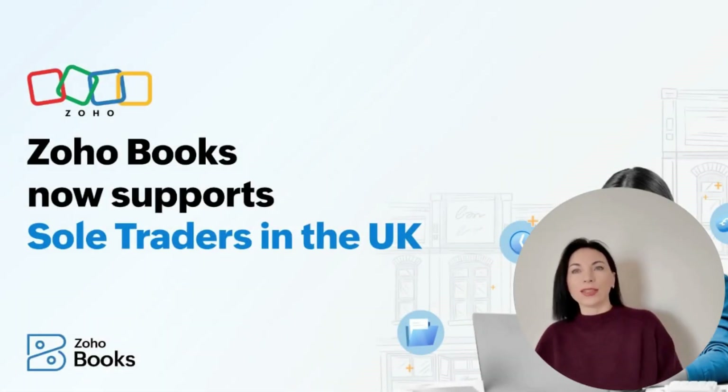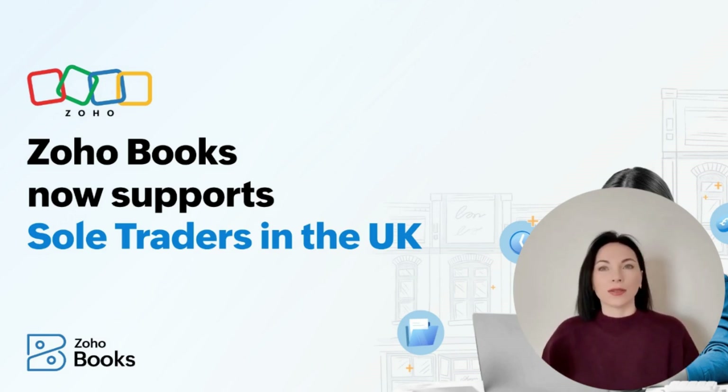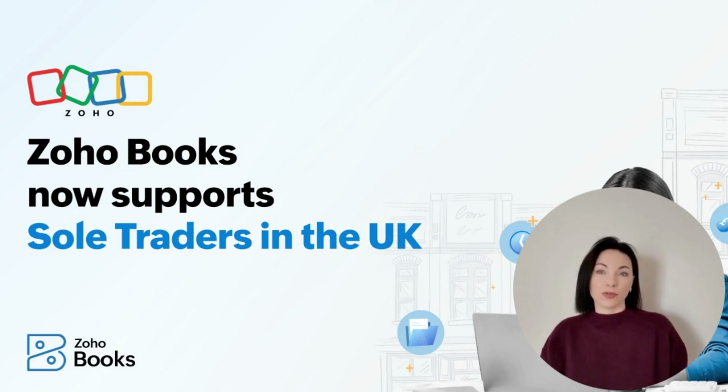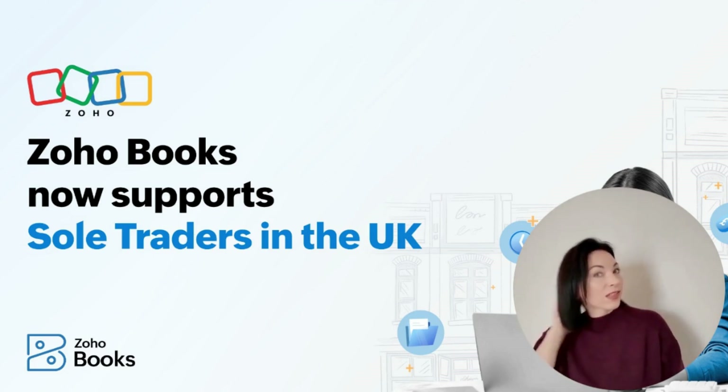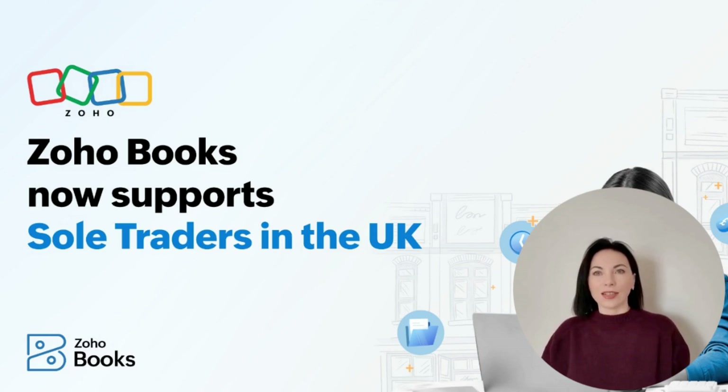Zoho Books has launched extended capabilities in the UK tailored for sole traders. This is fantastic news for those who have found maintaining daily invoicing and tracking expenses a juggling act. Zoho Books is here to make your accounting experience hassle-free so you can concentrate on business growth. The best part? These capabilities are available from the free plan of Zoho Books. Sole traders, both VAT and non-VAT registered, can now manage their accounting end-to-end without the worry of high costs.